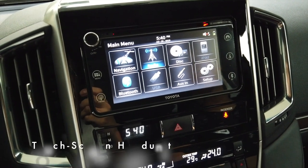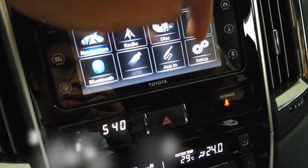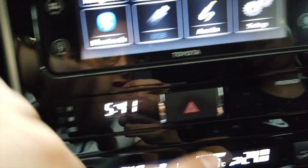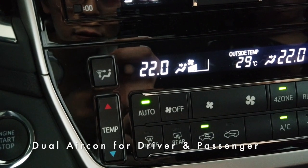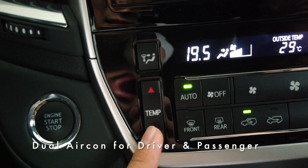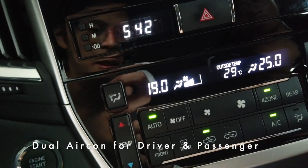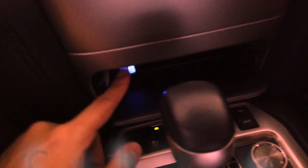The head unit is fairly standard but includes navigation, Bluetooth, radio, disc, iPod, auxiliary, USB, and setup. There is a clock, a passenger seatbelt indicator, and a lock indicator. The car has dual aircon, meaning the driver and passenger can independently set different temperature levels — for example, the driver at 19°C while the passenger prefers a warmer setting. This dual aircon feature dates back to at least 2006-2007 on Toyotas like the Camry, so it's not entirely new. The charging port is a cigarette lighter adapter.